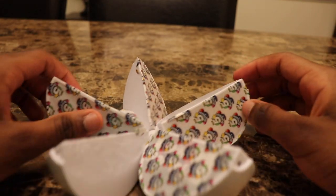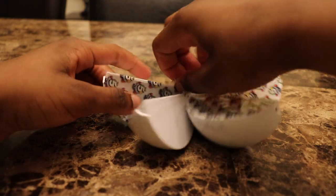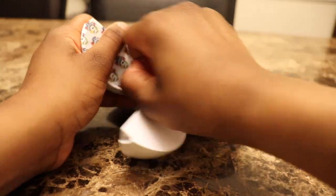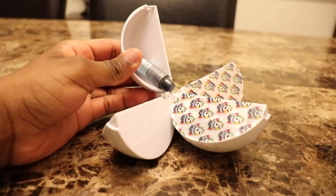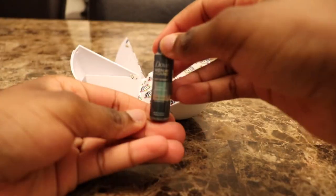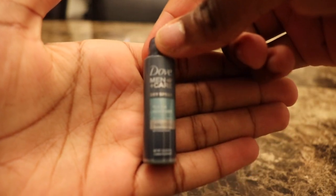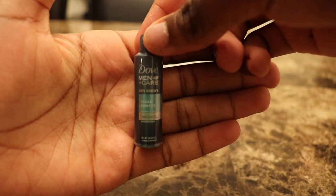Guys I'm so excited to see because in the last video I got a lot of cool stuff. Guys I got this Dove Mink hair dry spray. It looks so real, guys.